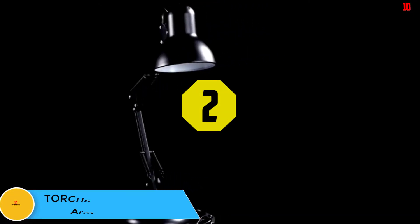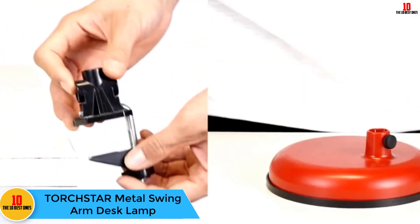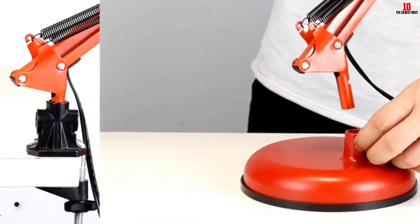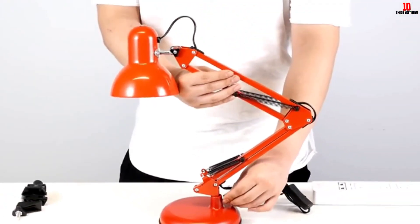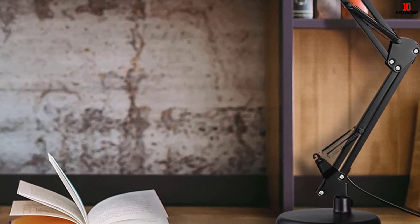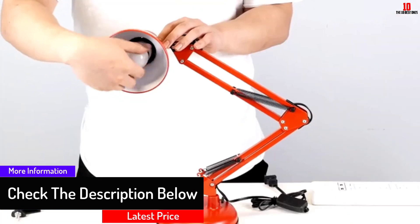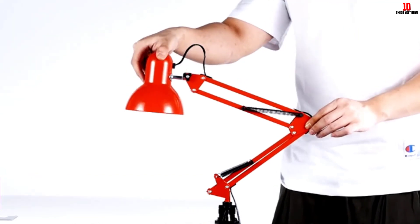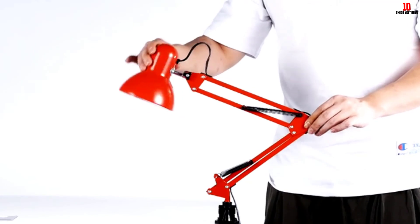At number 2, we have the Torchstar Metal Swing Arm Desk Lamp. There are two ways of installing this desk lamp: either by letting it stand on the table or clamping it with the adjustable clamp. You can use it in different rooms, be it the study room, living room, or bedroom, where it provides illumination just as you need. The base and stand can rotate while the arm extends up to 18 inches to allow you to light a larger space. The desk lamp comes with a sturdy and durable base, and the whole body has a durable construction with a black finish which adds to the elegance and enhances its durability.